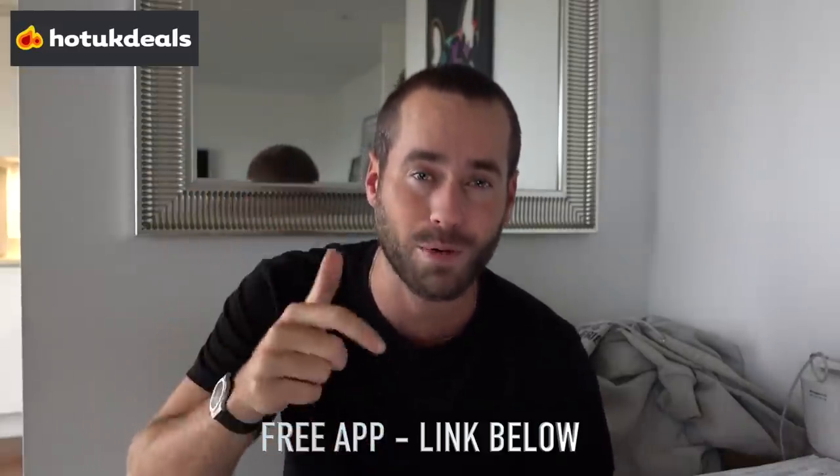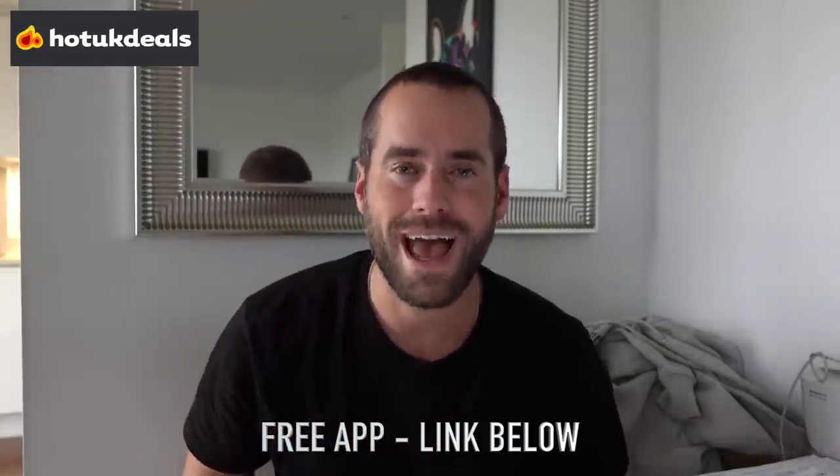It supports the channel, it supports me, and also you can save yourself a load of cash. So get in the mix and let's get on with the video.